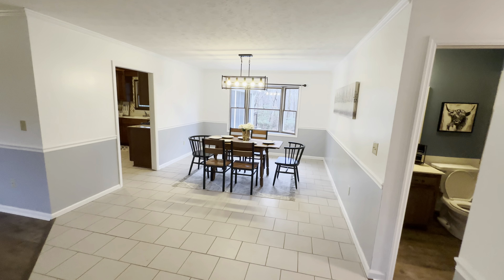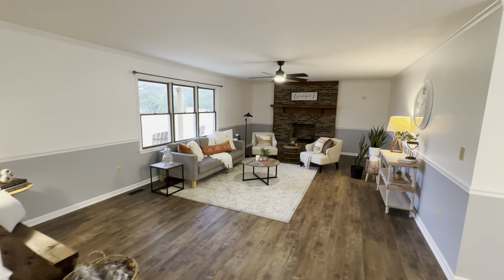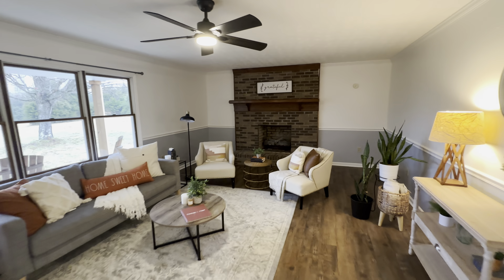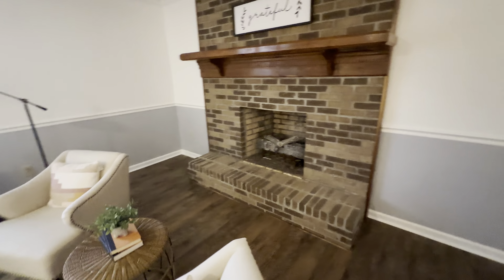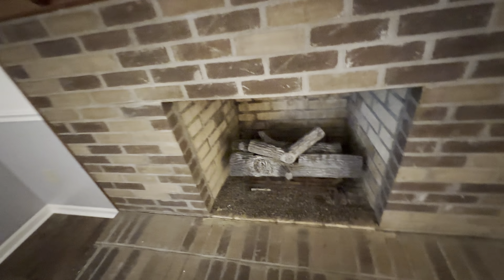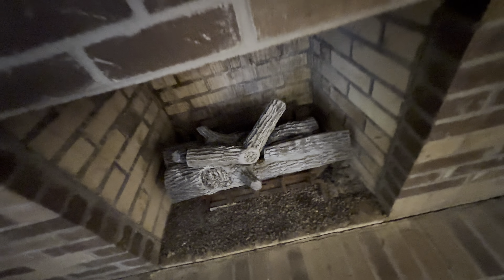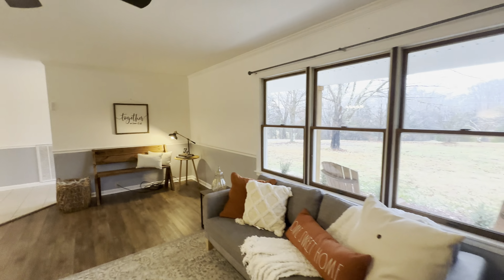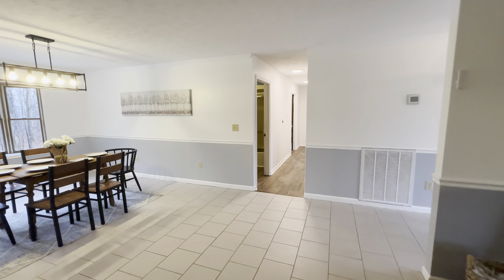Alright, we're going to go ahead inside the house now. We've got tile as you walk in, a nice big dining area that's open into the living room, and we've got a fireplace here that's set up for gas.